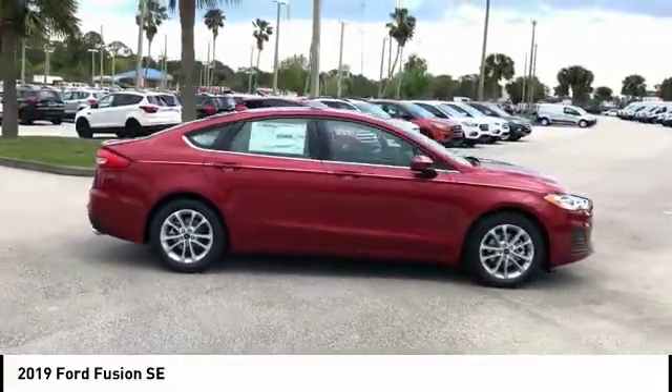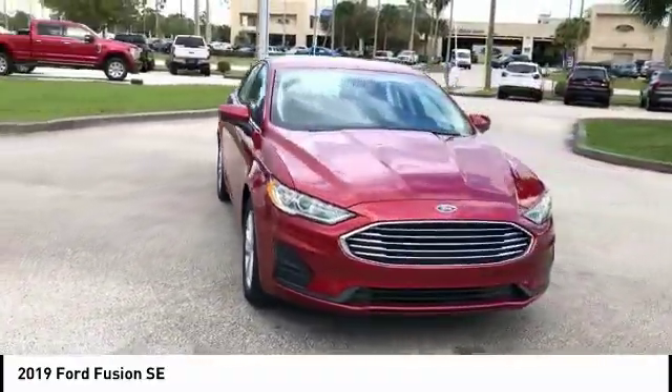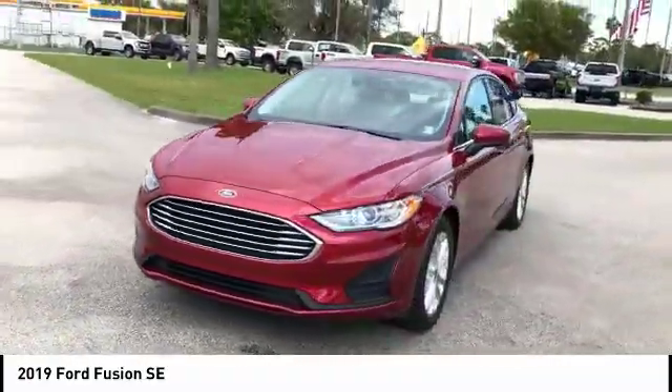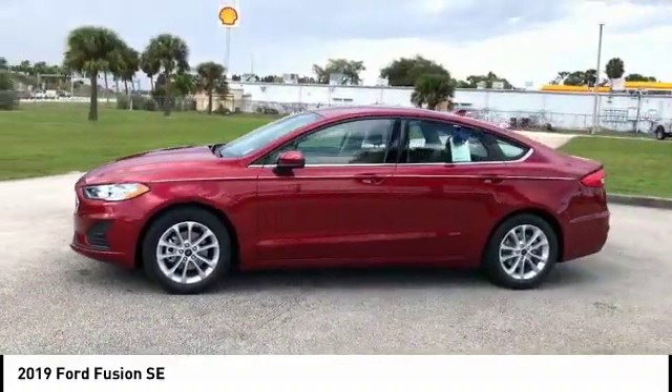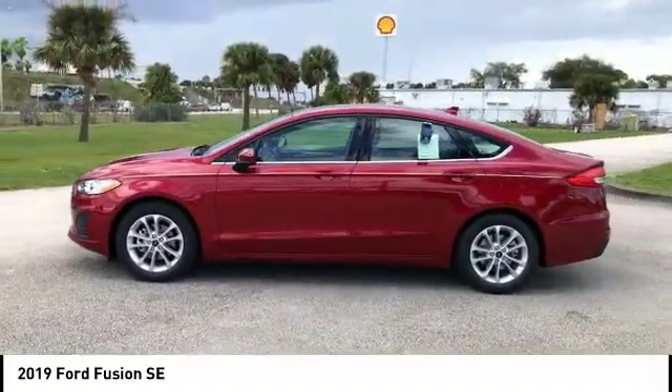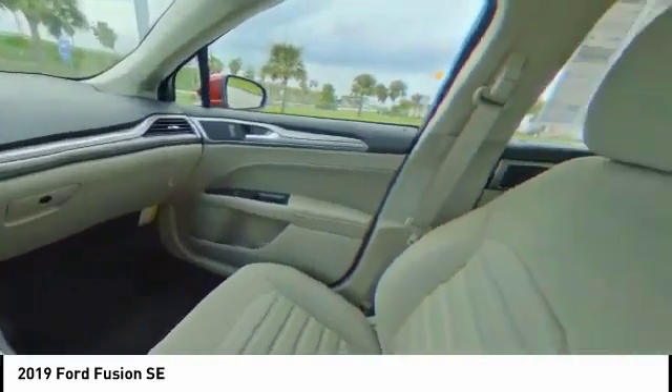Here are some of this vehicle's great options: backup camera, remote engine start, steering wheel audio controls, anti-lock braking system, keyless entry, traction control, lane departure warning, power passenger seat, stability control, Bluetooth. This beauty will make even your house keys jealous.